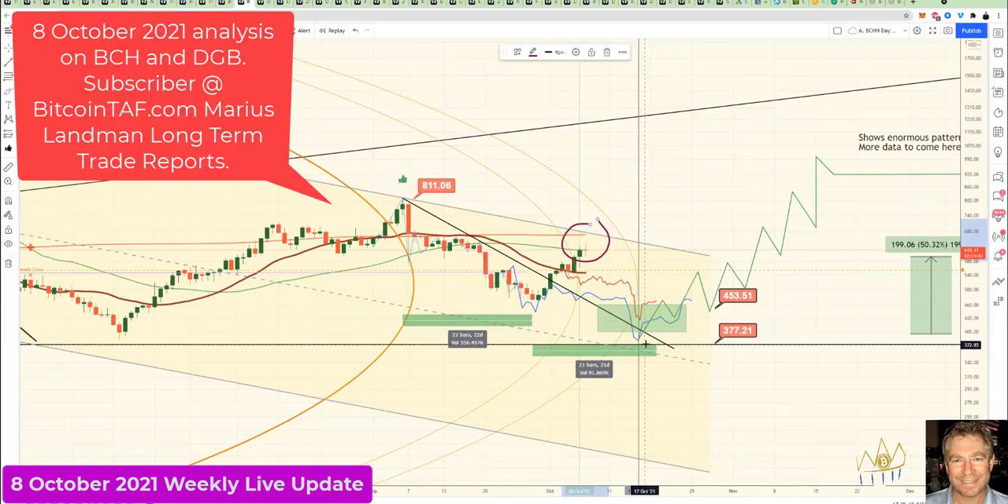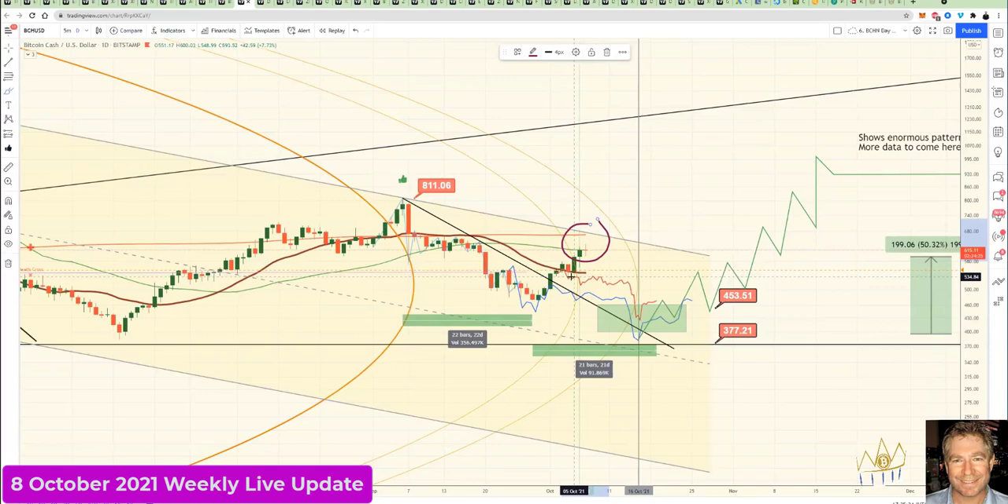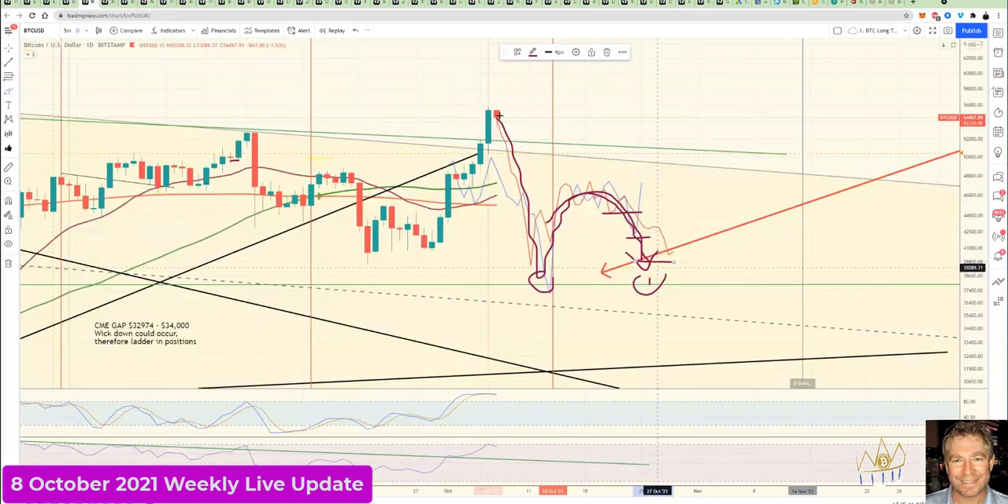We've got two points here, the blue one and the red one. The move that we have seen in Bitcoin Cash in the last two or three days — that little strong green candle and that red candle — is basically just due to Bitcoin moving up. If Bitcoin does not move up now and it doesn't go further, BSV will turn flat and Bitcoin Cash will turn flat, meaning that if this were to come down in Bitcoin, then all coins are going to drop.